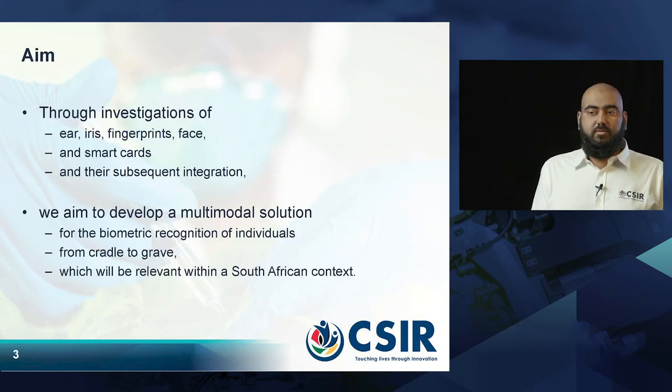The aim of our project is to use biometrics such as the ear, the iris, the fingerprint, and the face, and combine these with things like smart cards to create multi-modal, multi-factor authentication systems.